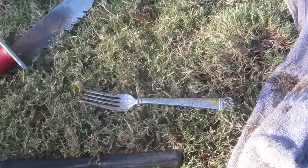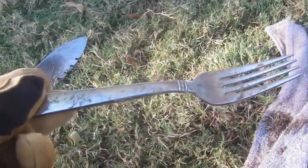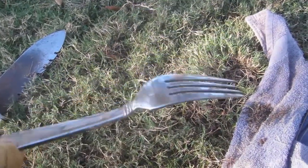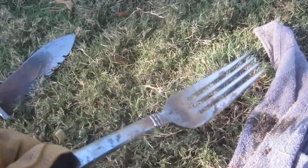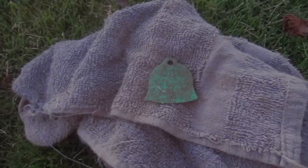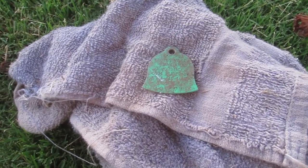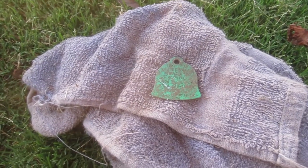In east coast videos they're typically digging up silver spoons, not forks, so I just dug up a stainless steel fork — not even silver or anything. But maybe I'm on the right track. Maybe someday I'll actually dig up a silver spoon or a fork. This is pretty interesting — I also dug up a dog tag and it has a date of 1987 on it. Kind of funny — it has an address and phone number on it.